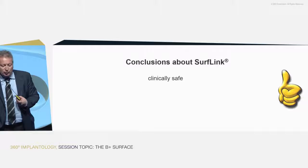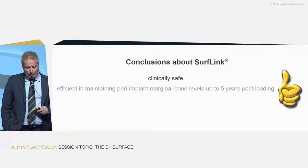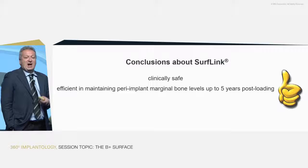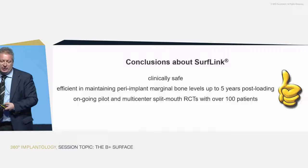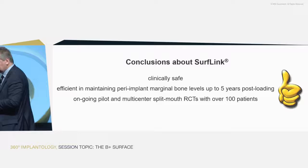To conclude: first and most importantly, SurfLink is clinically safe — no bad surprises, as has unfortunately been seen in the past. Second, the new surface is efficient at maintaining bone levels over time, up to five years post-loading. You rarely see a new surface launched with data up to five years — studies usually only have three-year data. We have two ongoing studies, not yet completed, with more than 100 patients enrolled, all achieving the one-year data, and results from both studies are very similar.